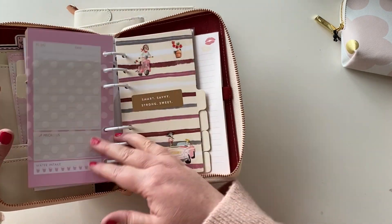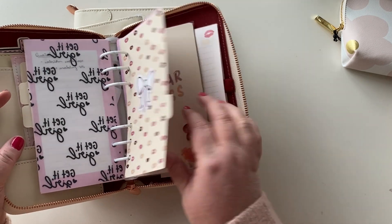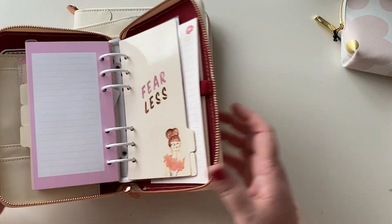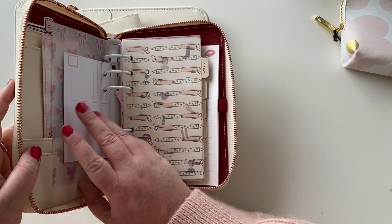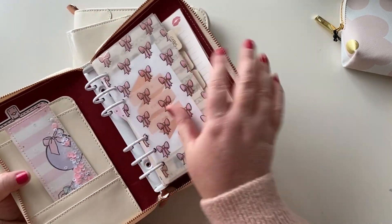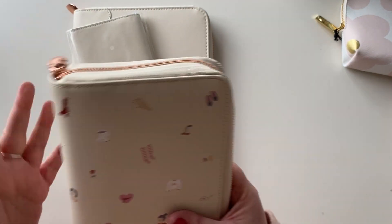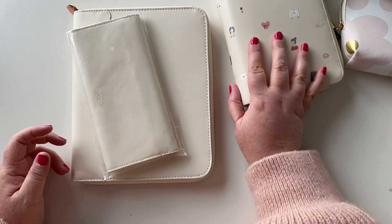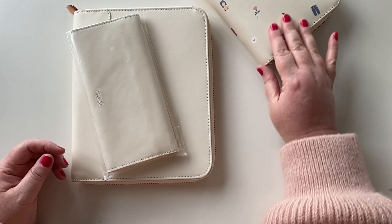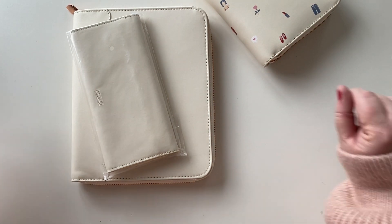I really enjoyed this planner, but the zip-around small planners — the personal size — they don't stay open so well. They're good for certain things; if you don't need it to lay flat, or it's something you want to carry a lot of things in, these are excellent. But for everyday planning, which is what I do mostly lately, it wasn't quite right. But I just can't let go of it — I actually have some ideas for how I might want to use it anyway.